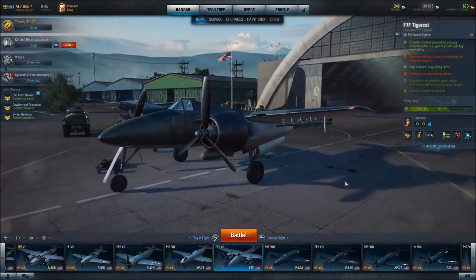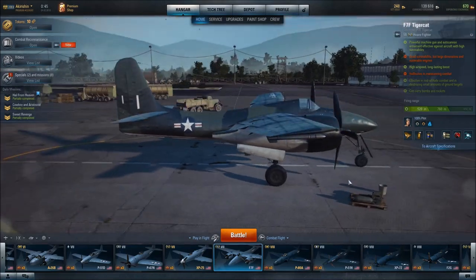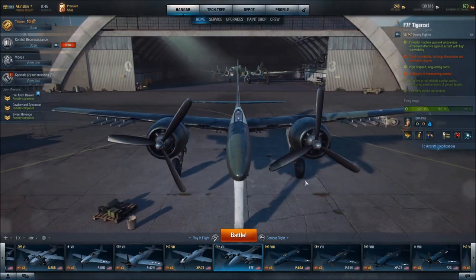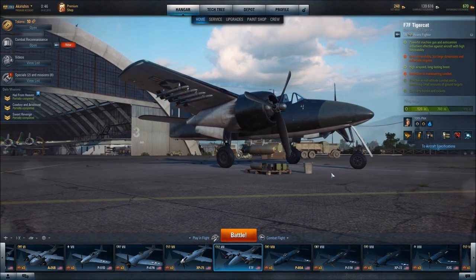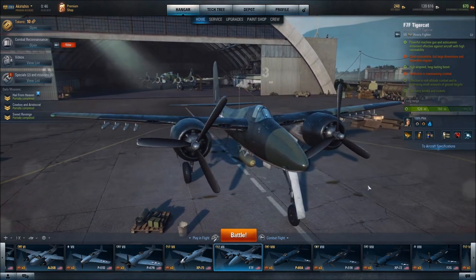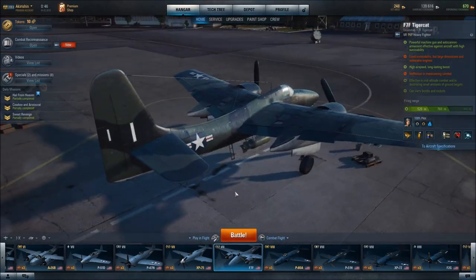Very sleek, very aerodynamic heavy fighter. I hope you've enjoyed this video, and I'm sure that if you get the opportunity to fly the TigerCat, you will have great success.